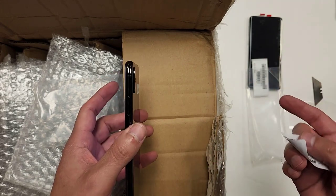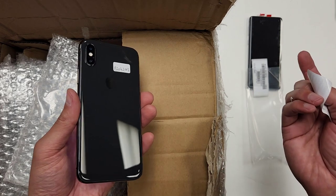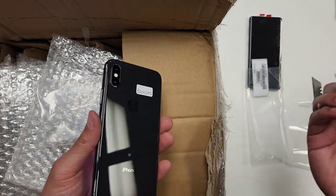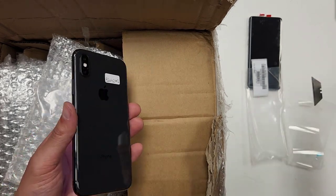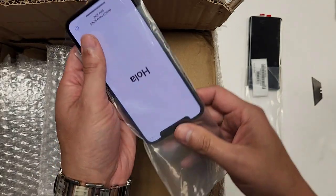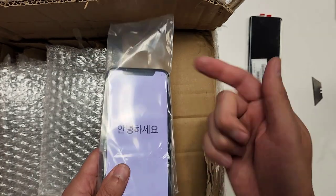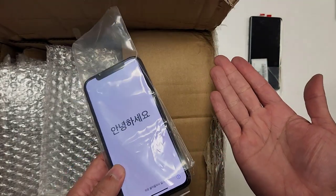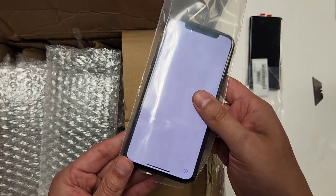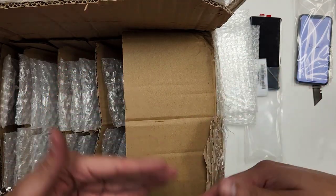This was the first phone that came out that cost a thousand dollars. I remember several years ago there was a big thing about why phones are so expensive, but now everybody is used to it — even the Samsung Galaxy costs around a thousand dollars. By the way, this iPhone 10 costs $230 and you can resell it for $325 — just add about a hundred dollars on top.